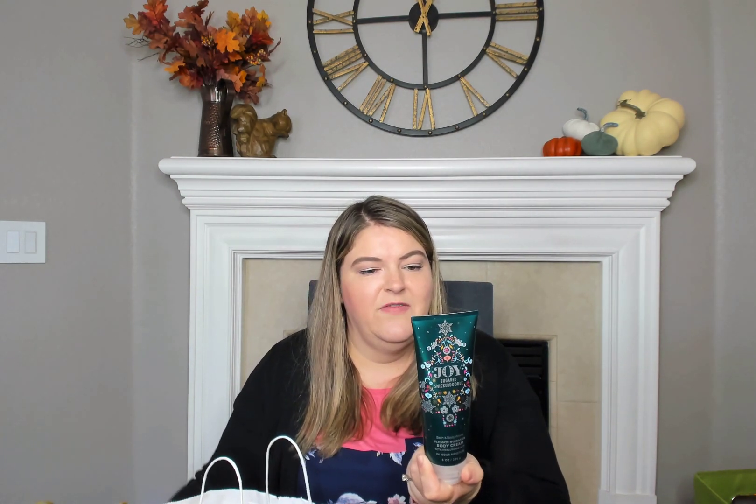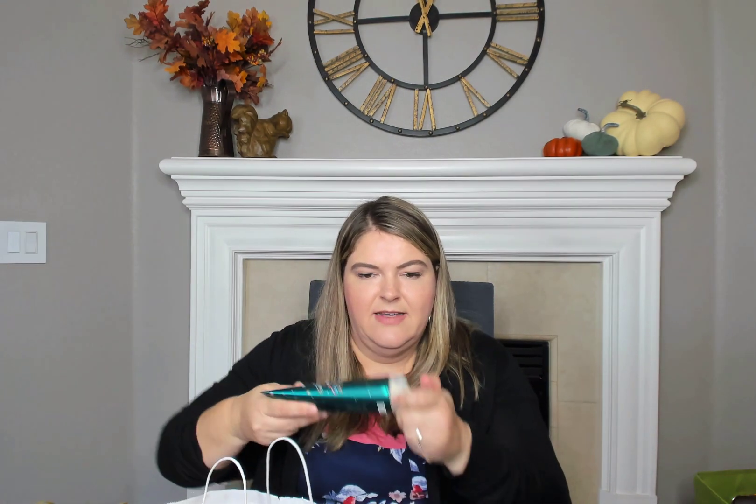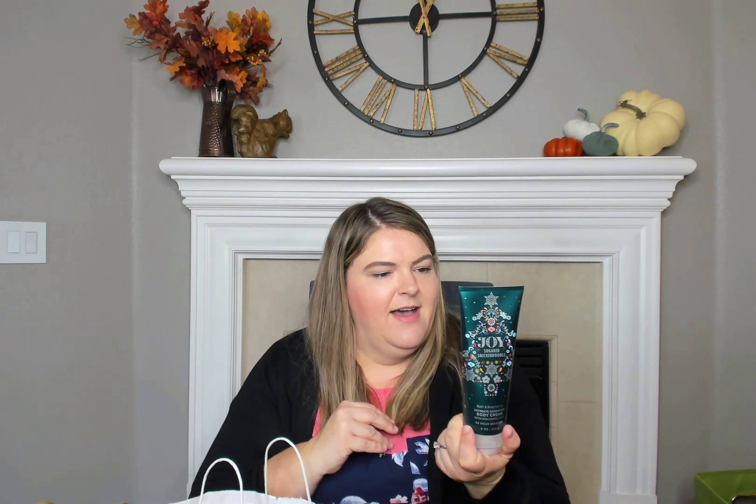So let's get into it. The body care item that I got for free was this Joy Sugared Snickerdoodle. I thought the packaging was so cute, and the scent notes are Snickerdoodle Spice, Creamy Vanilla, and Sugared Musk. This smells really good — it just smells like a really warm sugary vanilla cake scent. So this will be fun to use this winter.